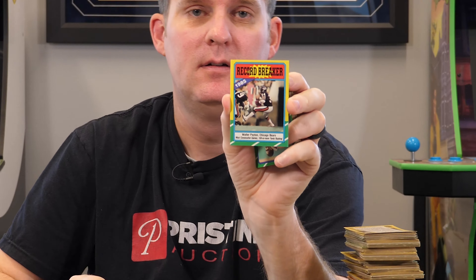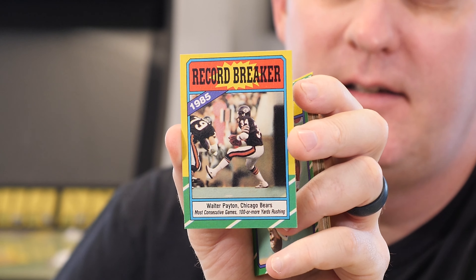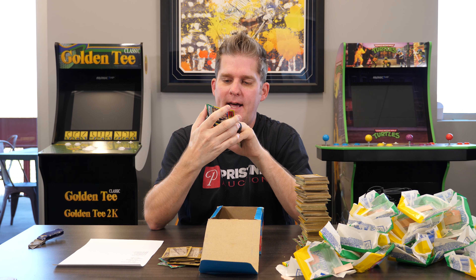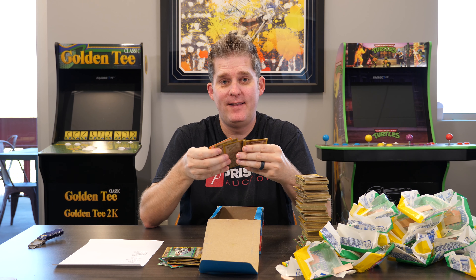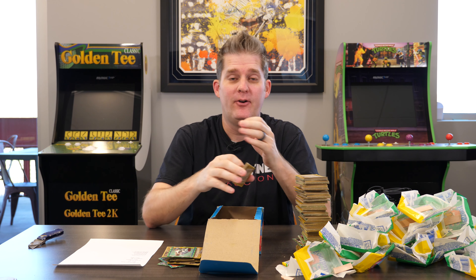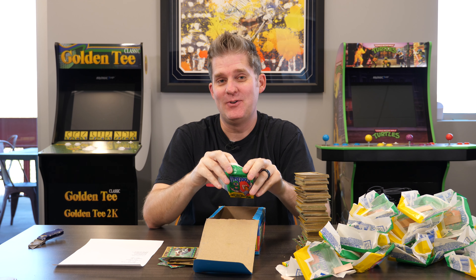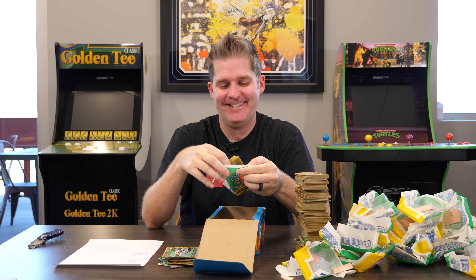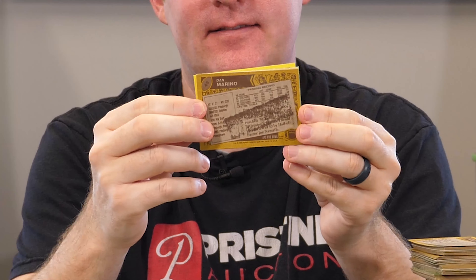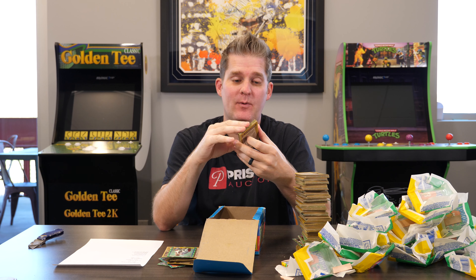There's a Walter Payton Record Breaker — it actually came off pretty clean. I'm a little bit surprised; it might be worth it. It's actually looking pretty well centered too. That was in a tough position because there was a second card in where it sticks, but it came off clean. Fun fact — actually, it's a question: when did they stop putting gum into sports cards? There's a Dan Marino in the bad spot. That's our first good casualty — I'd rather have it be that than one of our key rookies.